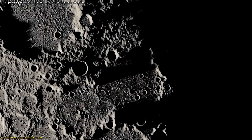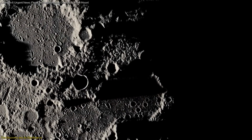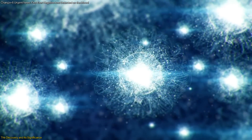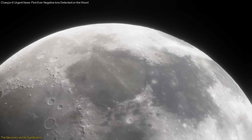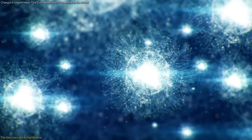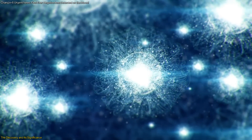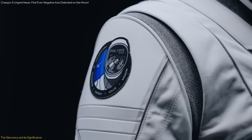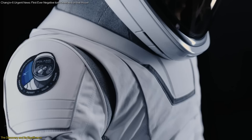Understanding these interactions is crucial for future lunar missions, both robotic and human. By knowing more about the charged particles on the Moon's surface, scientists can better prepare for the challenges posed by the lunar environment. The information gleaned from this discovery can help in designing better protective measures for astronauts and equipment, ensuring the safety and success of future missions.